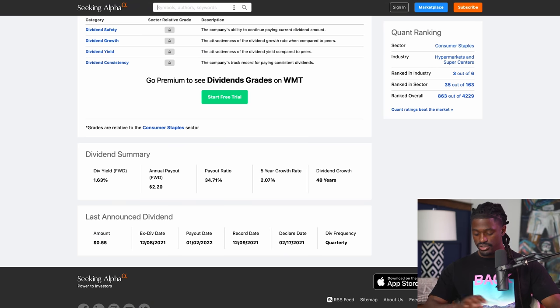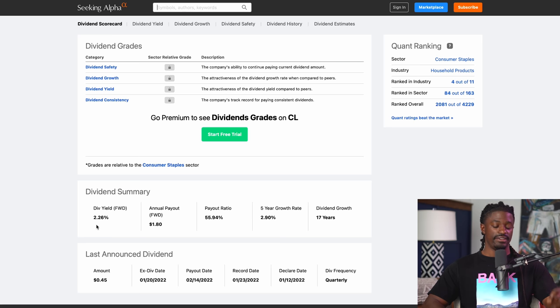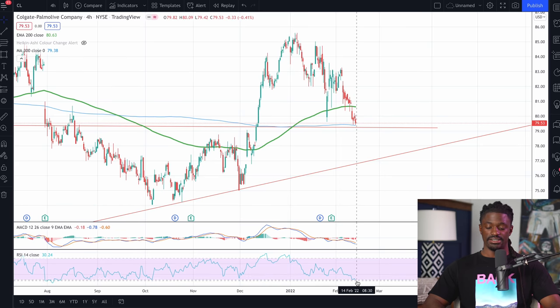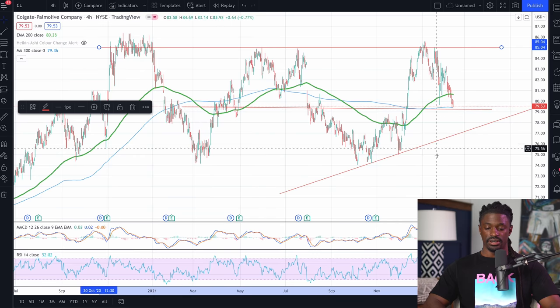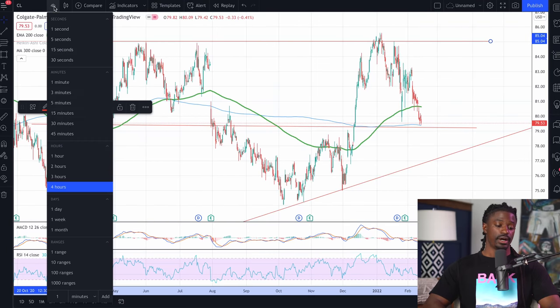Let's dive into stock number two — ticker symbol CL, Colgate. Colgate has been increasing their dividends for the last 17 years and has a dividend yield of 2.26%. As you can see, Colgate was overbought on the four-hour chart on the RSI indicator, and then of course it's now pulling back to a support-resistance zone I drew out a while ago. It could still pull back a little bit, but there is a clear triple top up here where Colgate is having problems passing $95. It has a good support zone and is making higher lows, showing an uptrend wedge. Right now on the RSI, it's at the perfect 30% zone that I like to dollar cost average in.